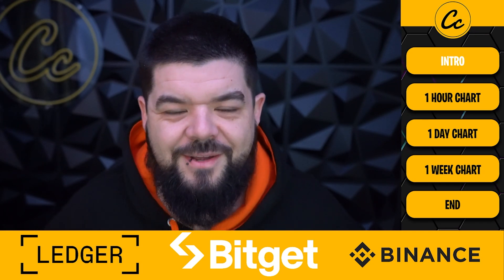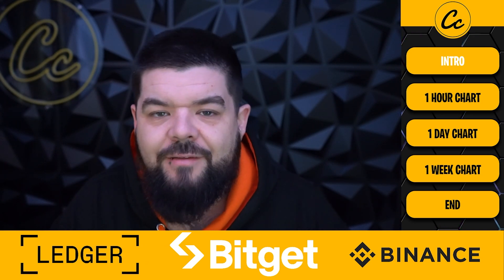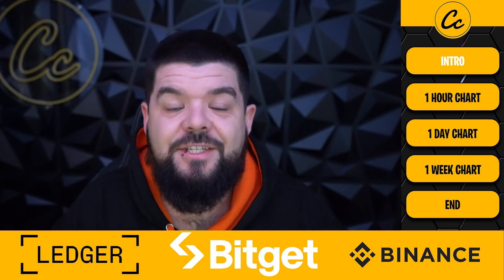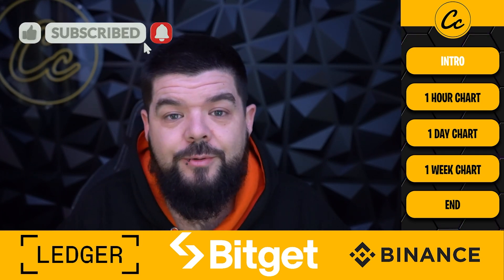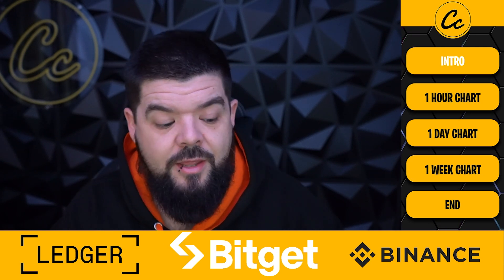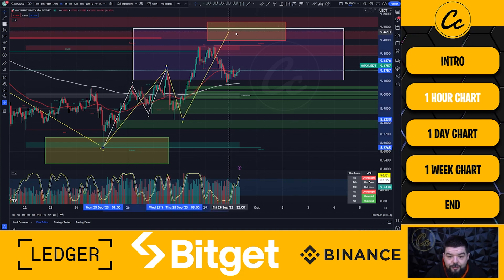Good morning, welcome to the weekend guys and welcome to Cheeky Crypto. I'm GB bringing you another video. Today we're going to take a look at Avalanche's AVAX — the one hour, the one day, and the one week time frame — to see what has gone on in the charts and what may be coming next for AVAX. If you like this video please give us a like, subscribe, tap on the bell, selecting all notifications. AVAX is paired with USDT and BitGet is the data source for this chart.